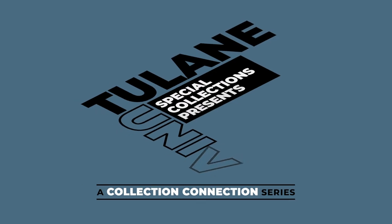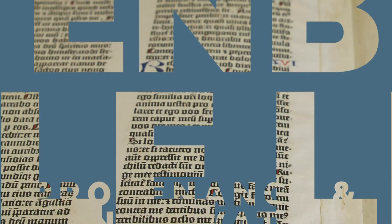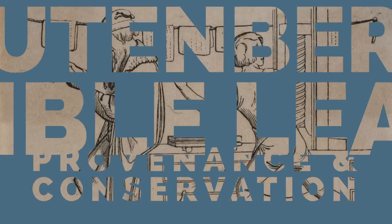My name is Eli Boyne, Rare Book Library Associate at Tulane University Special Collections, and today I'd like to share with you our leaf of the Gutenberg Bible.